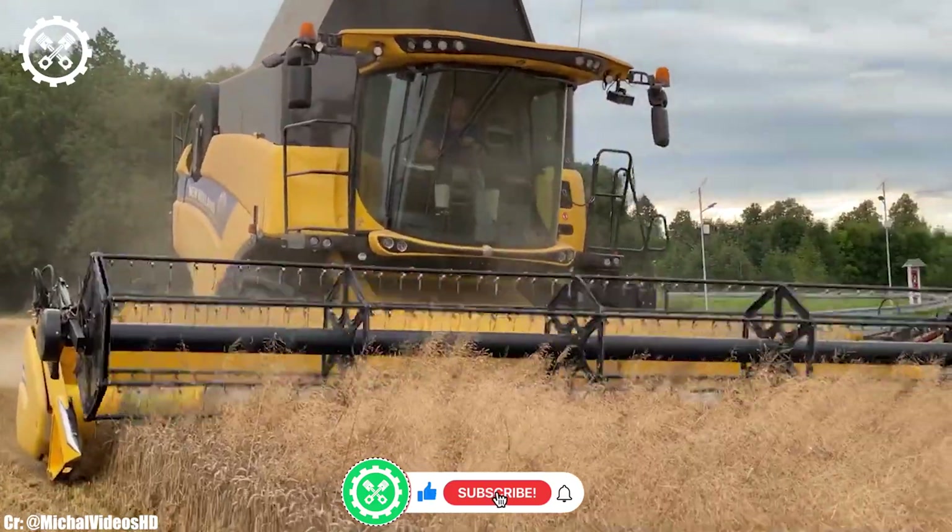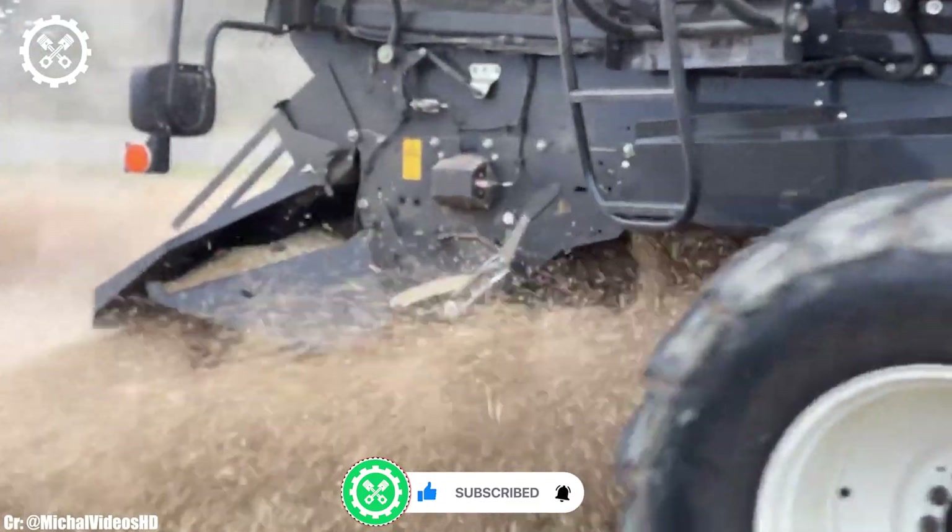Subscribe to our channel and press the bell icon to get all the latest updates every day.